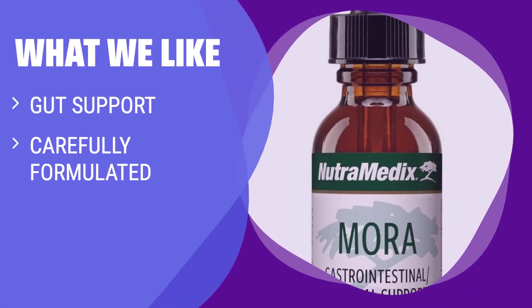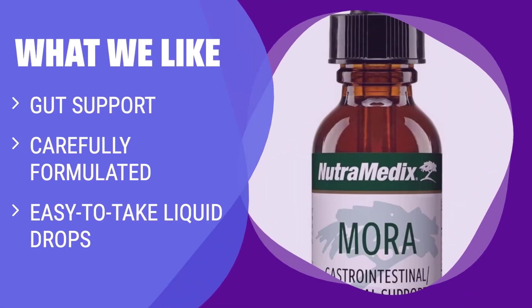What We Like: If you are looking for natural digestive health support, Nutramedix Mora Yarrow Extract is a strategic formula for a healthy gut. With yarrow, caperona bark, and blackberry leaf extracts, this liquid supplement promotes gastrointestinal health and a healthy inflammatory response. Incorporate it into your daily routine for improved gut health and overall well-being.